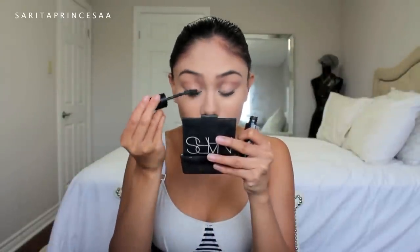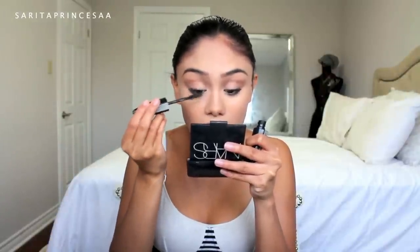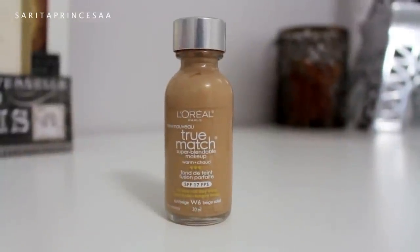After moisturizing and priming, I'm going in with L'Oreal's True Match foundation. I love this foundation so much — it's super lightweight, it's buildable, it's super easy to blend, and I have nothing bad to say about it. I love it so much.